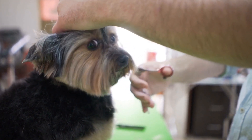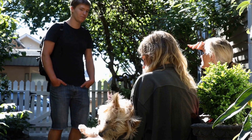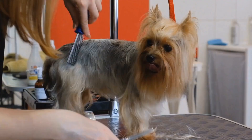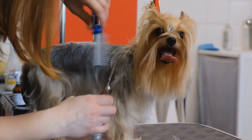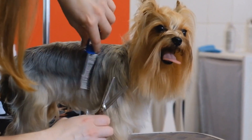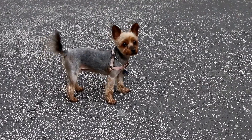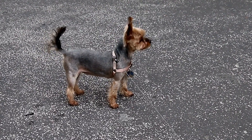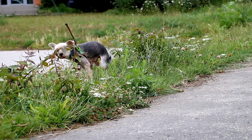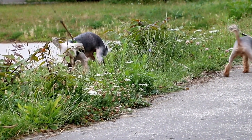Feeding Schedule and Portion Control. Establishing a regular feeding schedule is crucial for your Yorkshire Terrier's digestive health. Most adult Yorkies require feeding twice a day, while puppies may need to be fed more frequently. Consult with your vet to determine the appropriate portion sizes for your Yorkie's age, weight, and activity level. Overfeeding can lead to obesity and other health issues, so it's important to monitor your Yorkie's weight and adjust their food intake accordingly.